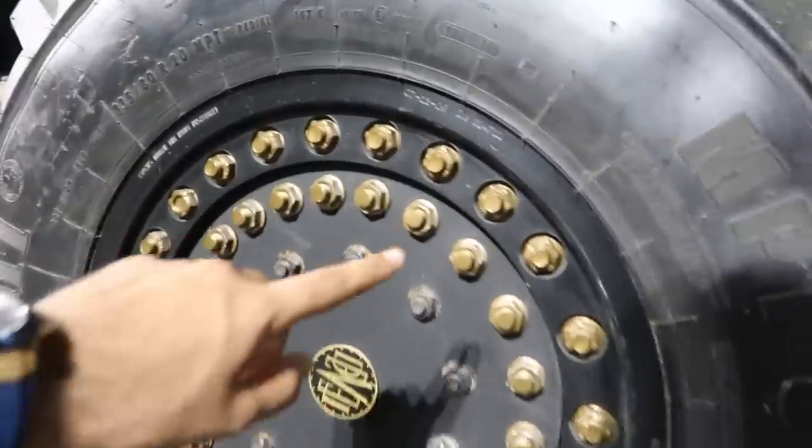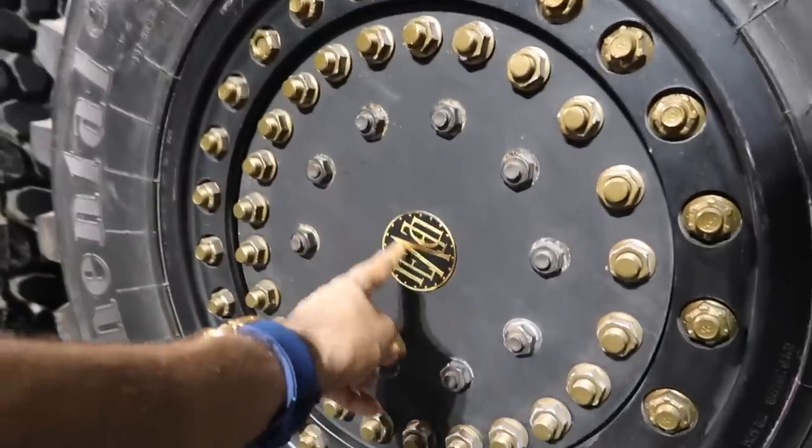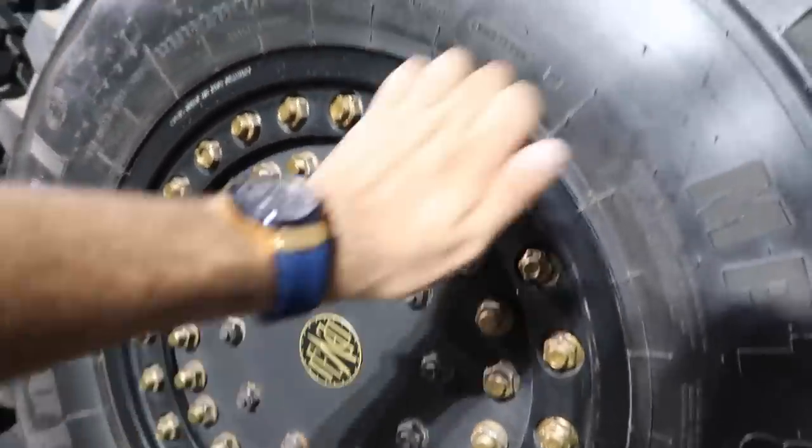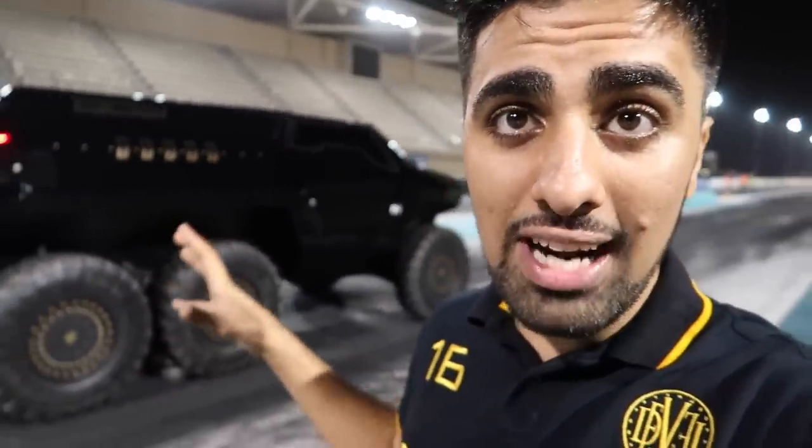One thing I absolutely love about the wheel is the amount of bolts inside the wheel and just the detail. You can see they even have their badges on each wheel — this is amazing. You can actually make it fully carbon fiber when you order it. Now, as I said, this is a concept car that you guys are seeing, so this is not the final product right now. But when the final product comes, you can customize it carbon fiber — you can do anything you want. Right now I'm super excited, they're getting the other cars ready.